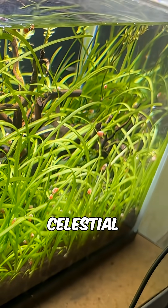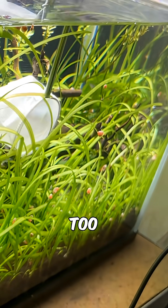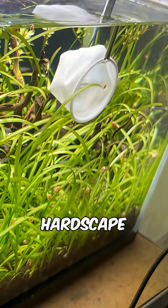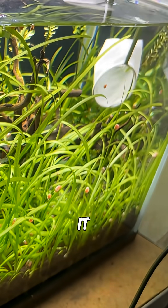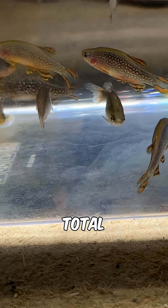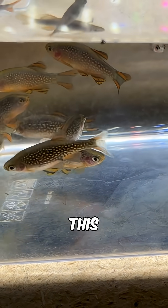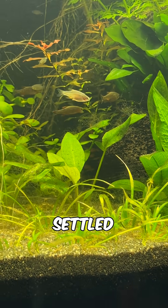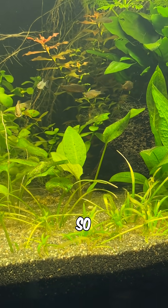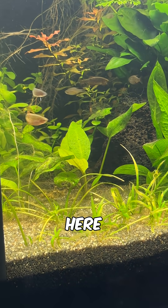I've also added my celestial pearl danios to the tank. This really didn't go smoothly as I'd hoped, because there was so much hardscape and plant mass in their old tank it was a pain to catch them and move them over. There are 17 CPDs in total that have been caught and moved over. They do seem to have settled in without issue — they're as active as ever and constantly breeding again, so I'm hoping to get some baby fish here soon.